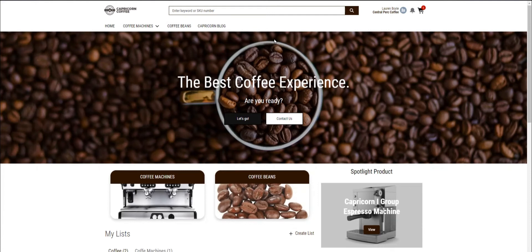Imagine I'm a coffee shop chain owner and I need to renew my coffee stock. I usually work with Capricorn Coffee, so I'll go to their e-commerce website. First, let me check out the main page.